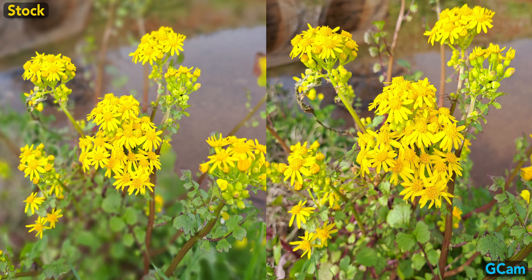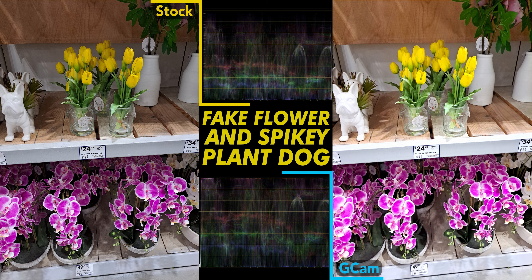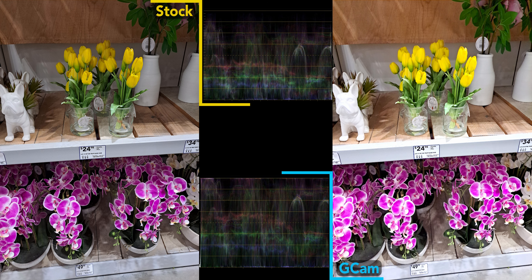Here's my dog, and this shot sums up the usual differences between the two camera apps. Gcam is overall brighter, which often results in blown highlights, and it's more saturated. While the stock camera is better at controlling highlights, the colors are generally more muted and typically darker.